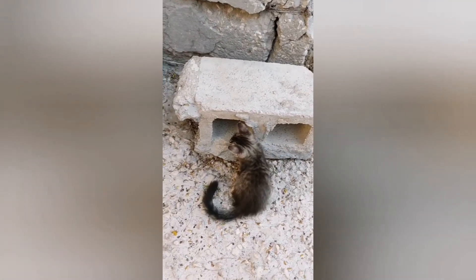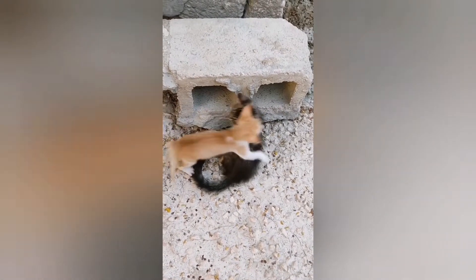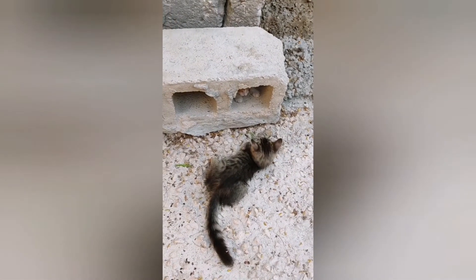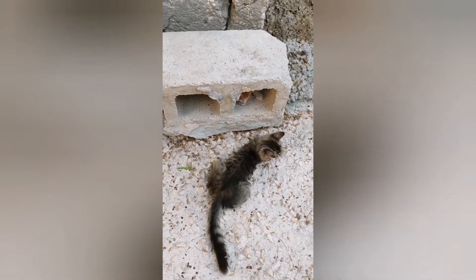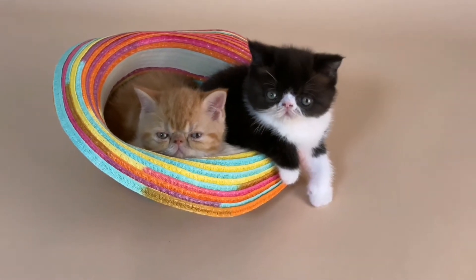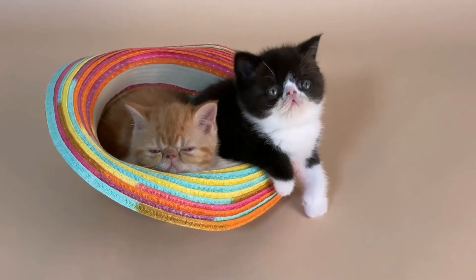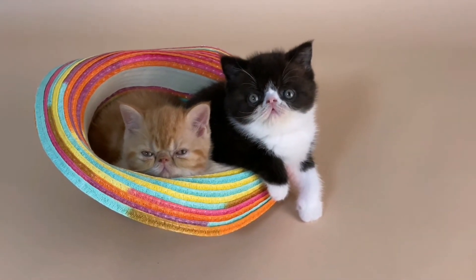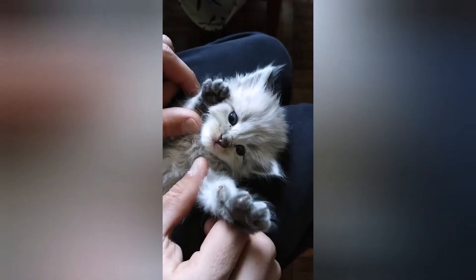A cat litter box is also a must-have. In any pet store you can find a dozen or so different designs: covered, with a mesh and without, angular and straight, square and rounded, electronic self-washing, and the most simple, made of cheap plastic. The choice of litter box depends on the habits of the cat, the interior, and the financial status of the owner. If you have no specific ideas, the easiest and cheapest option is best for the first time.